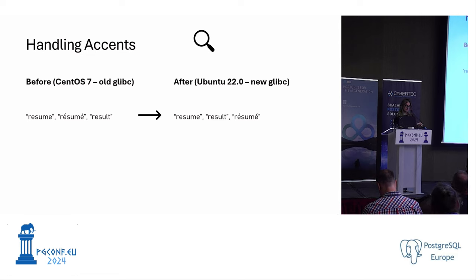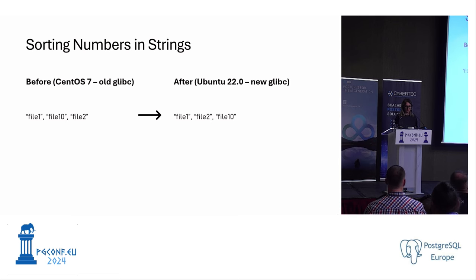For accented characters: previously 'resume' and the accented 'e' version were grouped together since they share the same base character. After migration, accented characters are grouped separately, with non-accented characters sorted first. For numbers: strings like 'file 1', 'file 10', 'file 2' were treated as characters before. After the glibc version change, '2' will come before '10' because they are now treated as numbers.